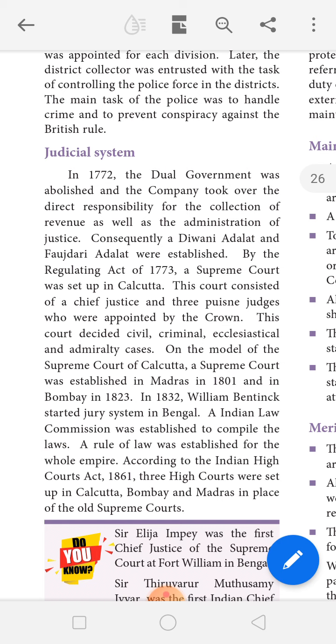The Supreme Court was established in Calcutta in 1773 under the Regulating Act — that is the first time a Supreme Court was established. The British King appointed a Chief Justice to this court.